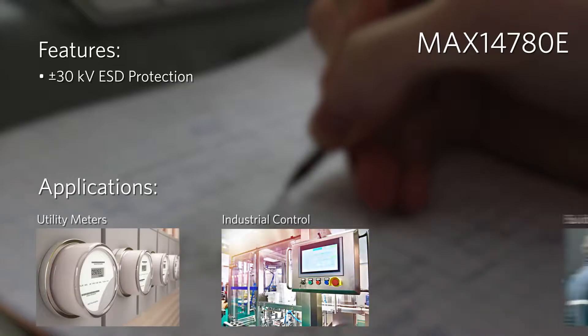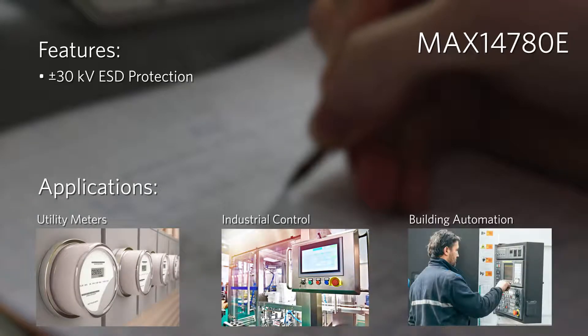The MAX14780E offers a high ESD rating of plus or minus 30 kilovolts and features reduced slew rate drivers that minimize EMI and reduce reflections for error-free data transmission up to 500 kilobits per second.